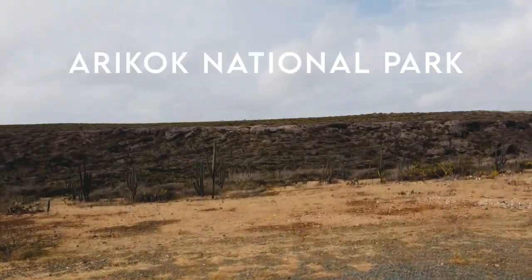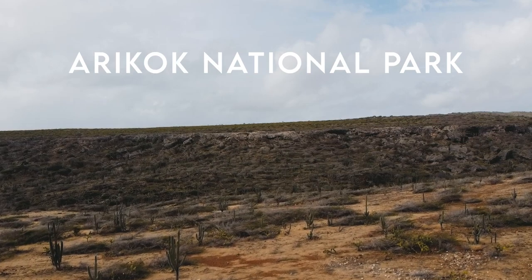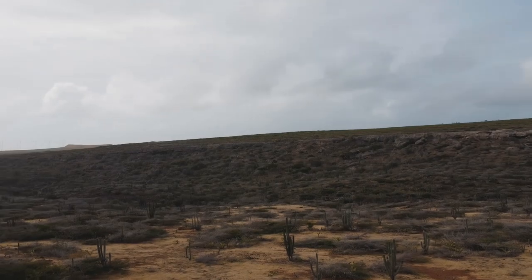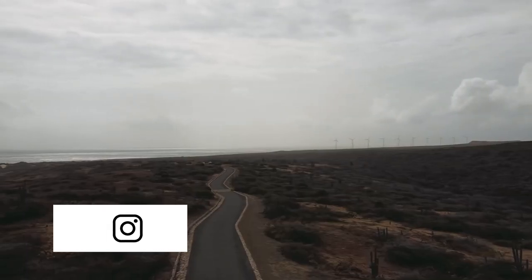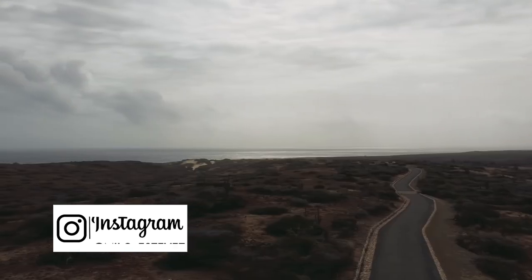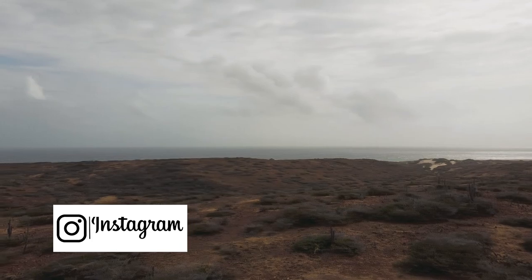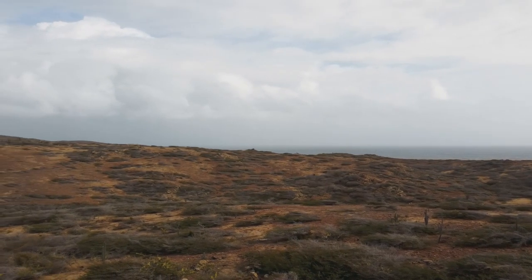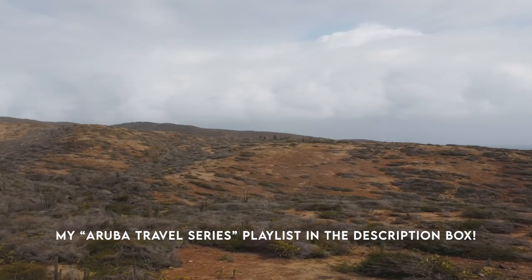Welcome to Arikok National Park. This is the only national park in Aruba and it covers 10% of the island. Whether you've been here before or this is your first time, welcome to my channel. My name is Milo and I do travel and lifestyle vlogs. This is the fourth and final episode of my Aruba travel series. I'll link the other episodes in the description box below.